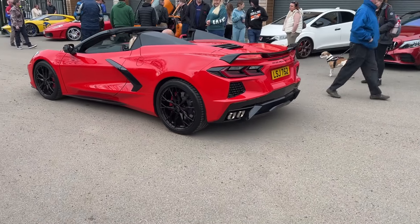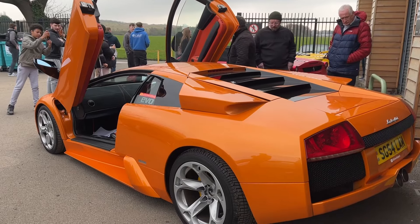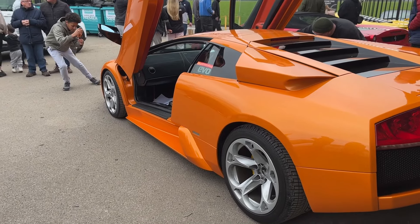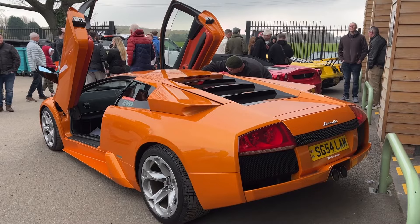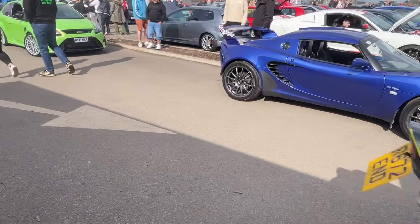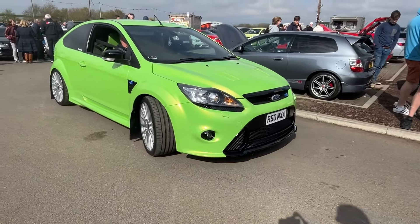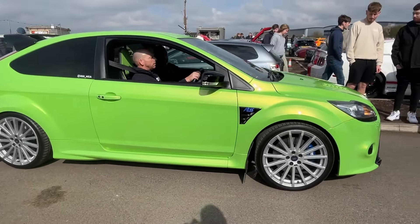Time to check in on the big Lambo. Nice burble from the Corvette. As usual, still plenty of interest in the Lambo — does look good from this angle, especially with the doors open and the back wings open. And look at this Focus RS — how clean is that car? The way that colour catches the sunlight just looks great.